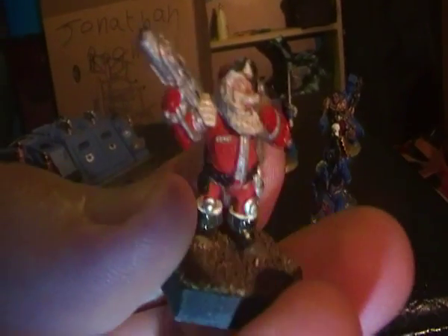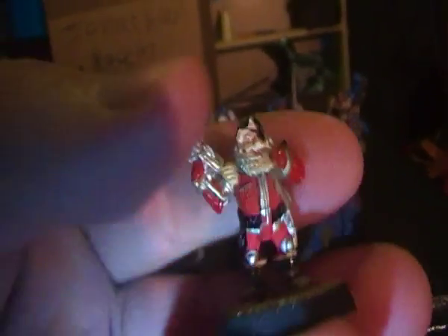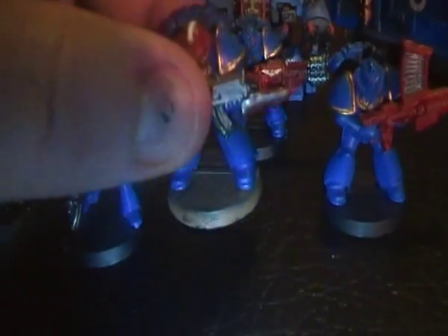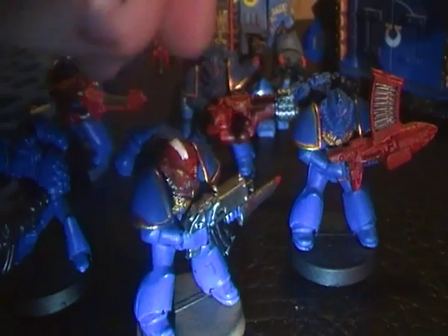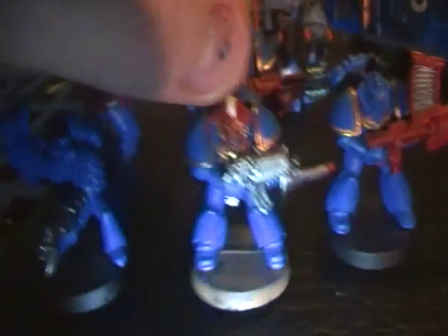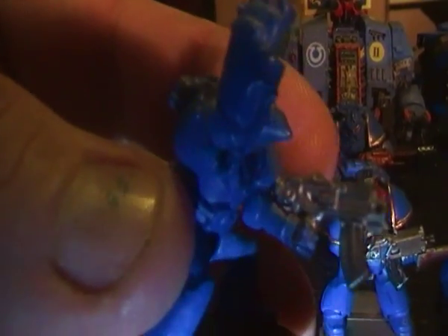I've thrown in my space marines — from Games Workshop years ago when they did it as a promotion. Now a couple of the old space marines, as you can see the old shoulder pads are a different shape to what they are now, different guns and that.